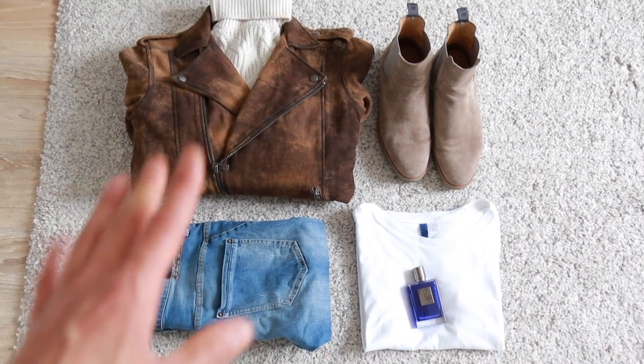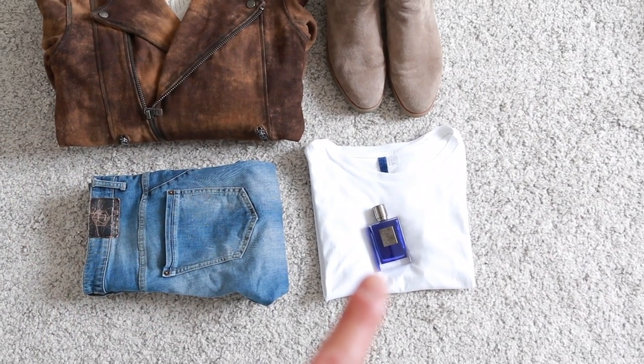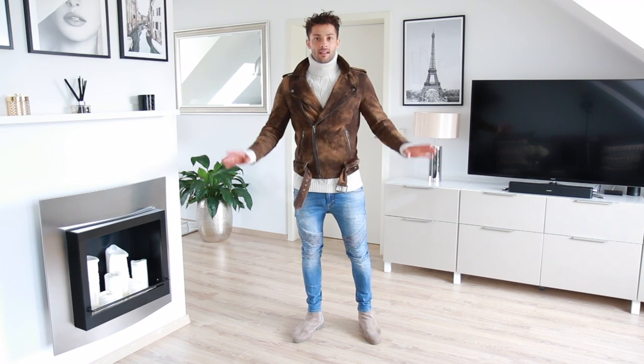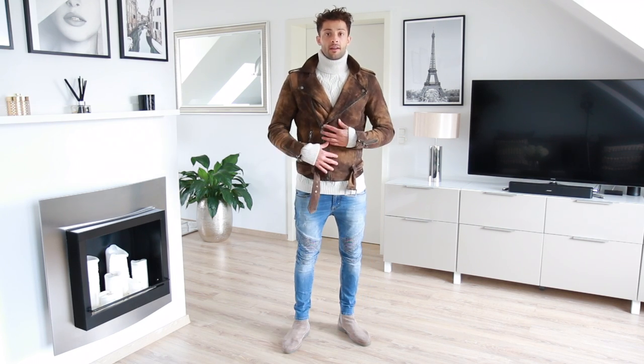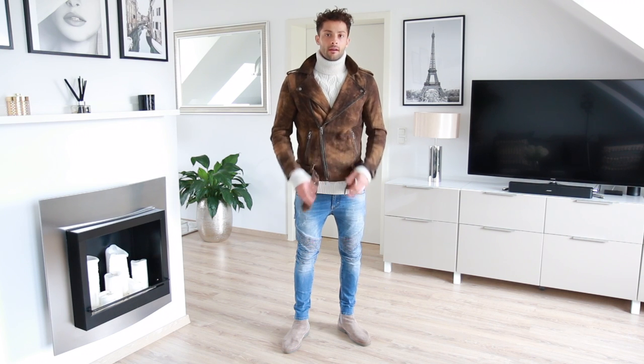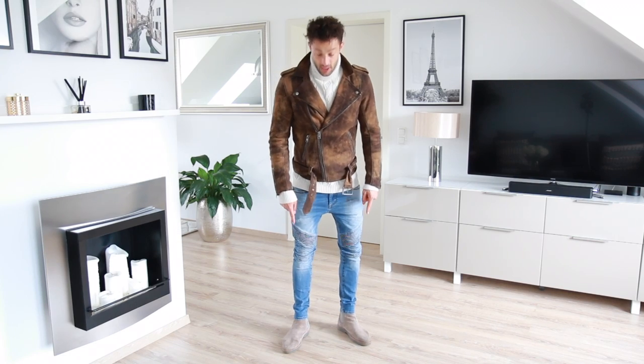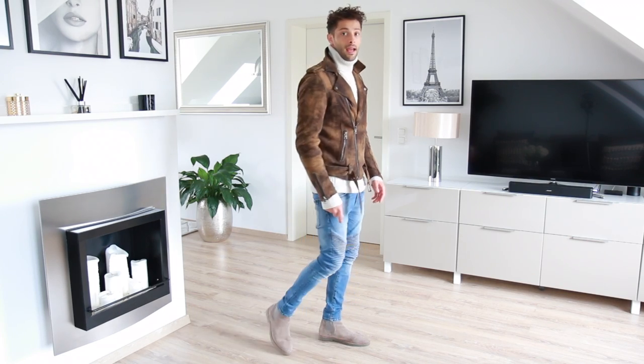I put on this white t-shirt underneath the pullover because it's a little bit more comfy. I'm going to wear the Moonlight and Heaven fragrance. So guys, this is my first outfit — the suede jacket from Tigger with the blue jeans, beige pullover, and these very nice Chelsea boots that I really like.